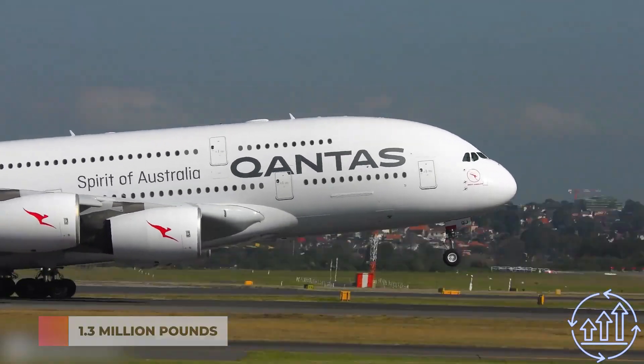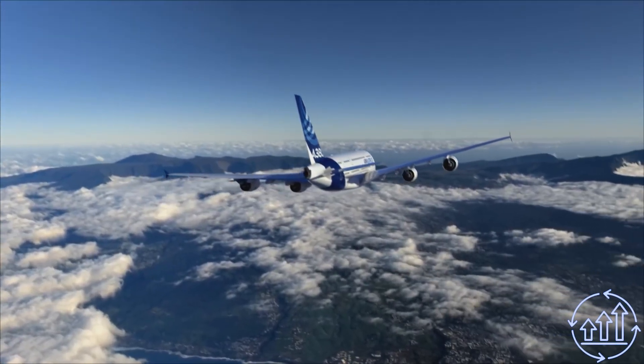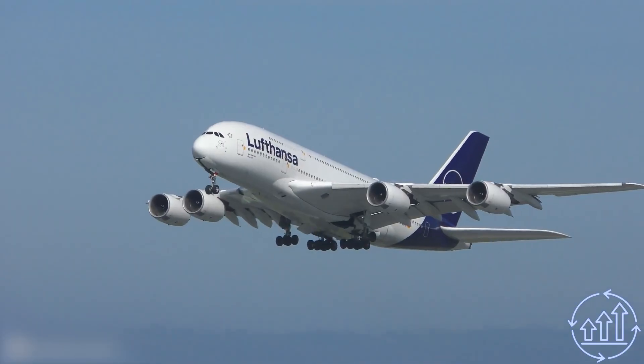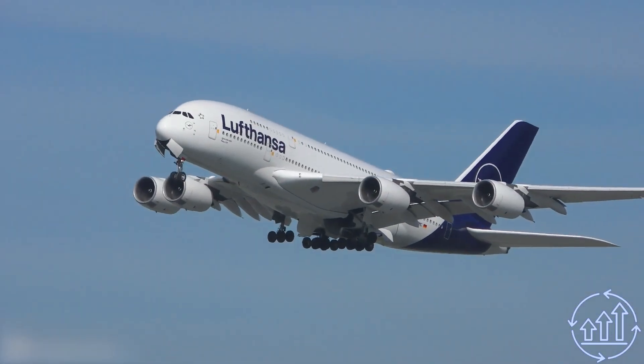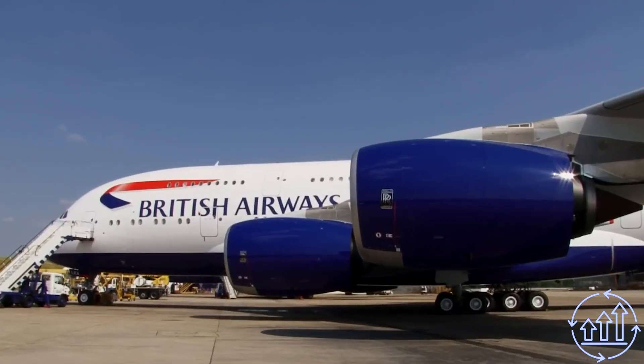With a maximum takeoff weight of nearly 1.3 million pounds and a fuel capacity of over 85,000 gallons, it's an incredible machine. The A380 is a true marvel of engineering, and you'll be amazed by its power and scale.